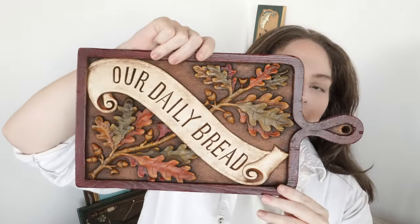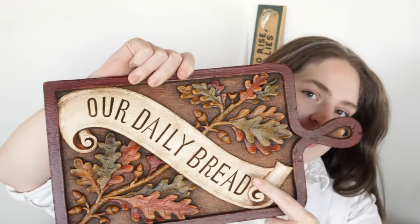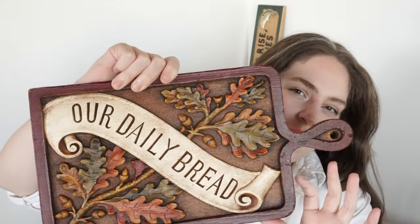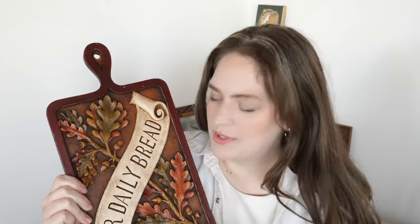This is another fall-themed piece. It is this wood-looking cutting board and it says 'Our Daily Bread.' Look at these leaves — it has a nice cherry walnut colored stain to it. I just think it was so pretty. It was like $5 and I can be pretty cheap when it comes to prices, but this was so beautiful and feels like very nice quality, so I felt $5 was a good price. It's going to look so great for fall and Thanksgiving decorating.